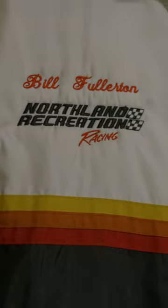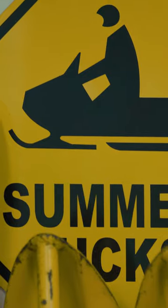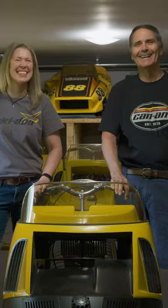Today we are in the home of Bill Fullerton. He has worked for Bombardier, been race manager at one point, owned a Skidoo dealership, and he is a fellow vintage enthusiast.